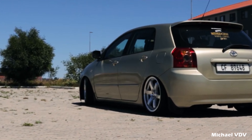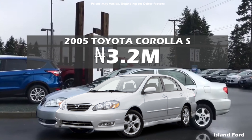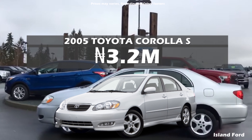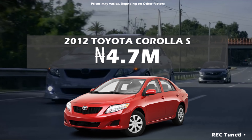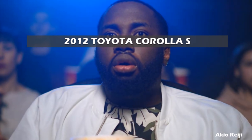Because demand for the Corolla is really high, prices are skyrocketing too. The 9th generation E120 Corolla goes for a little below ₦4 million, and the 10th generation E140 Corolla goes for a little over ₦5 million, which is an insane amount of money to spend on a used compact sedan.